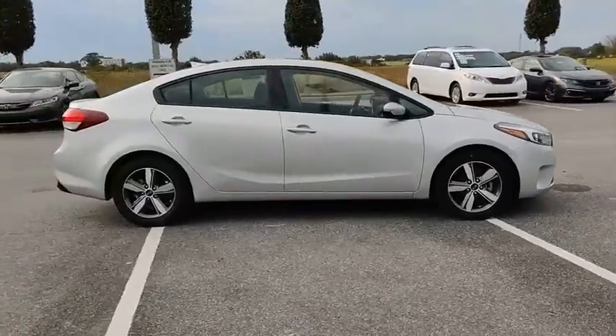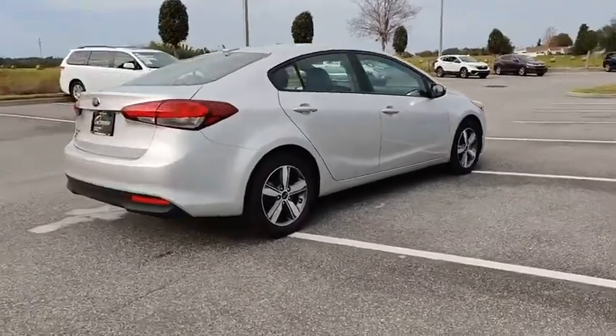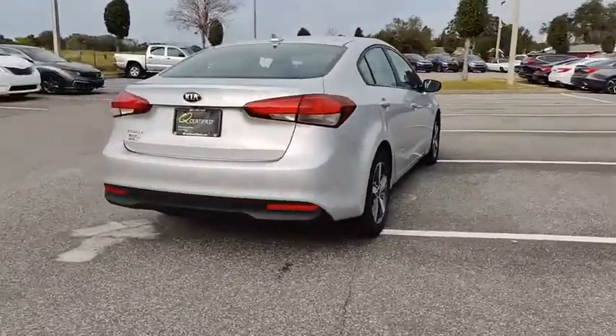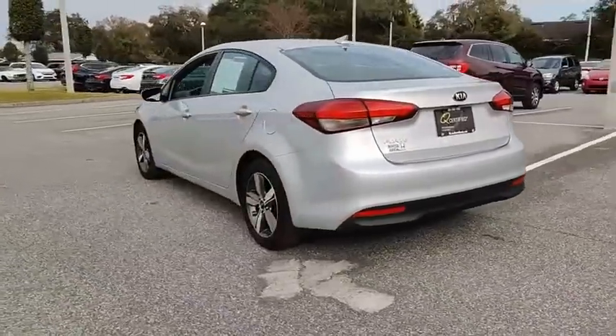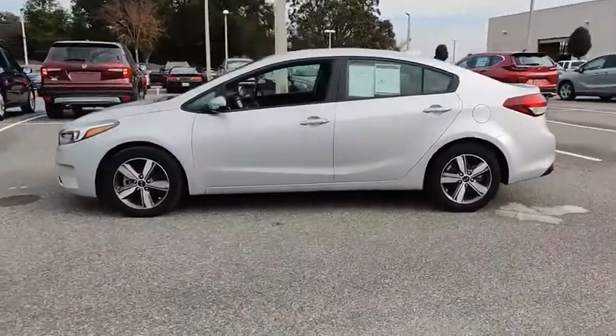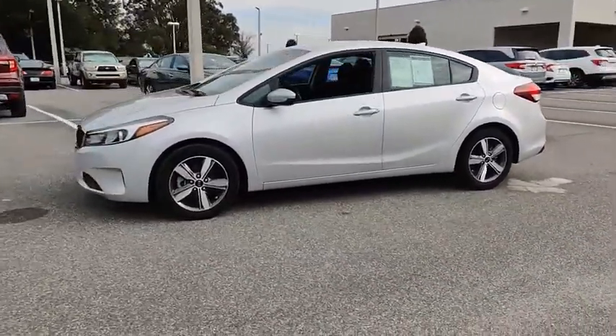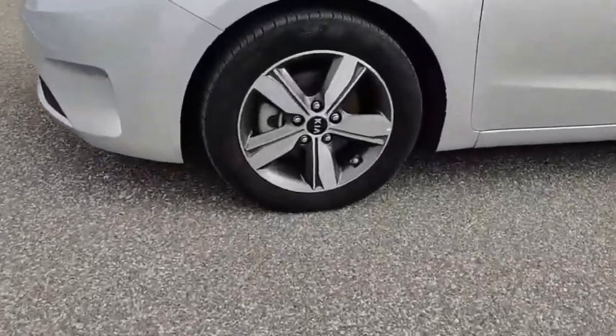Looking for the right vehicle? Check out the 2018 Forte. If you're looking for a trendy and feature-laden compact sedan, the Kia Forte is for you. It offers an exceptional combination of innovative design, high-quality engineering, and outstanding value, and is priced below $15,000. This vehicle has less than 45,000 miles.